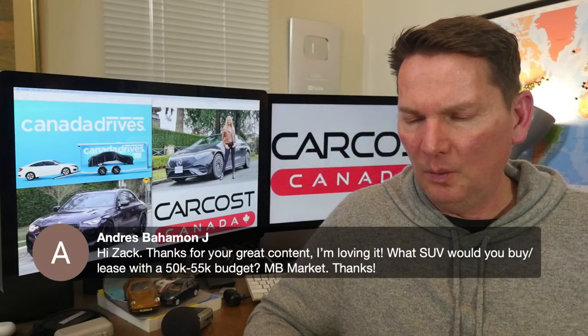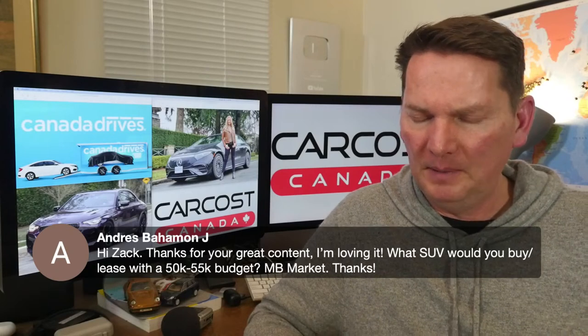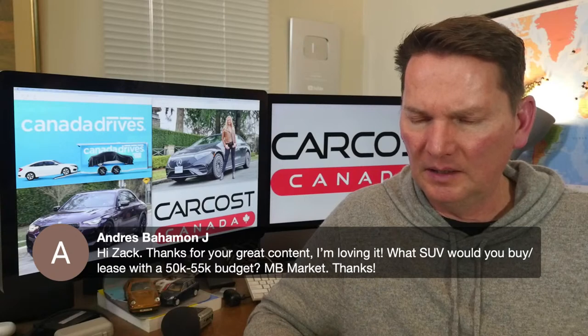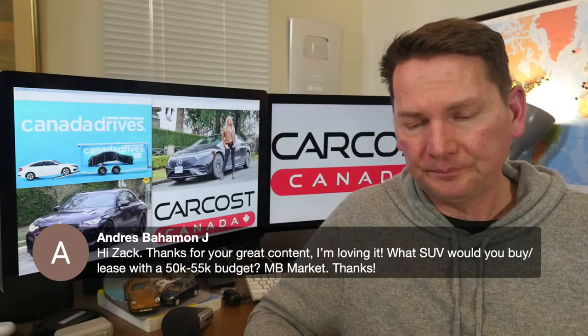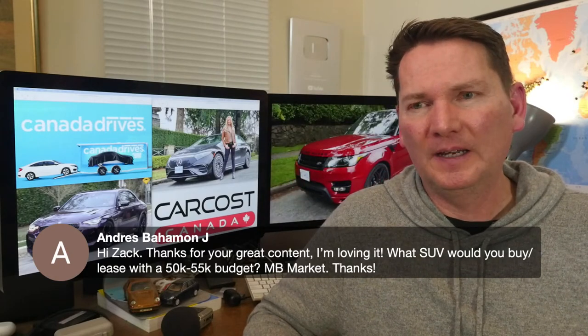On the question about which SUV to buy/lease with a $50,000–$55,000 budget: please be more specific — is this a compact, subcompact, or mid-size SUV? Without knowing what you're looking at, it's hard to answer.